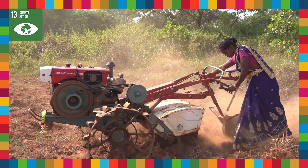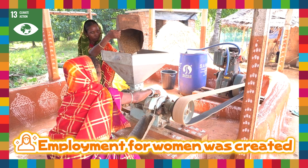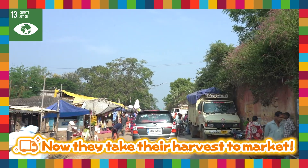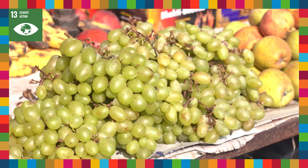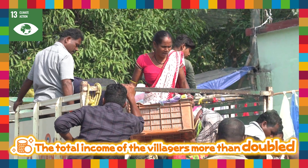The village now has the infrastructure to cope with climate change. This created employment for women who were previously unable to work. Now, the village not only supplies food for its own consumption, but also sells it to outside markets. The total income of the villagers has more than doubled compared to what it was before the project started.